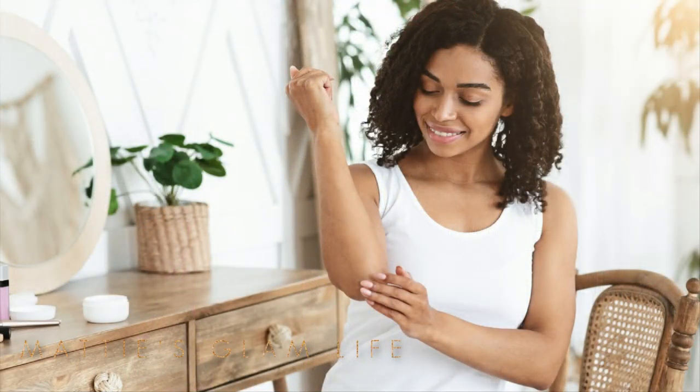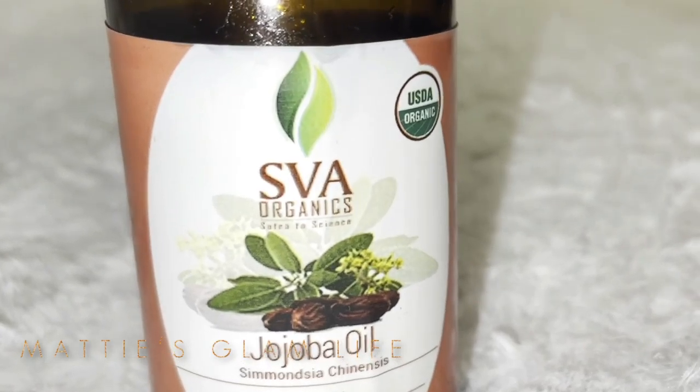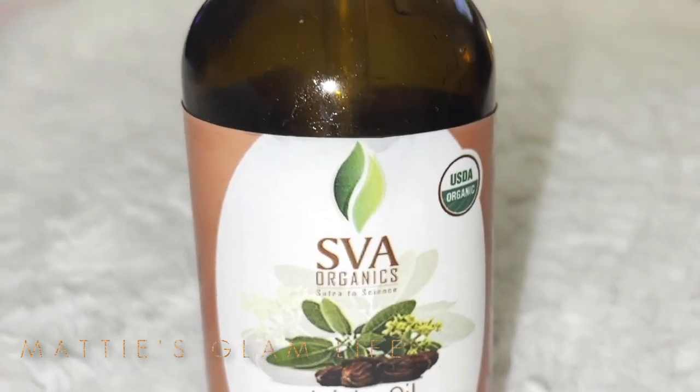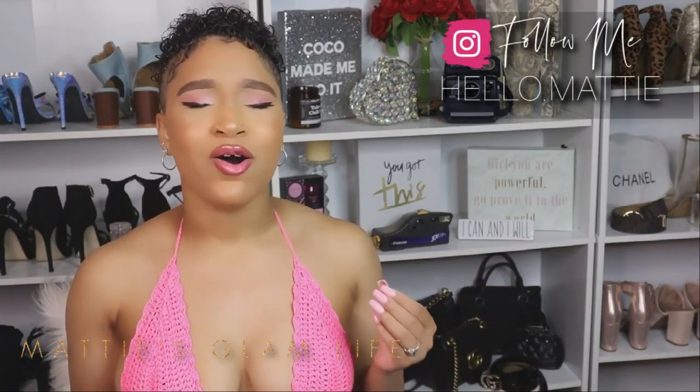I'm a person who suffers from eczema, and jojoba oil also helps with things like eczema, psoriasis, and other drying skin conditions. Jojoba oil has anti-inflammatory and healing properties. Topical application may help relieve dryness, flaking, itching, and related symptoms. People who have inflammatory skin conditions like eczema or psoriasis may find jojoba oil extremely beneficial.